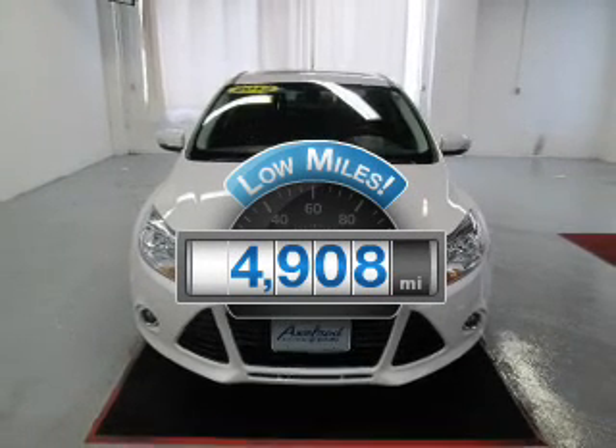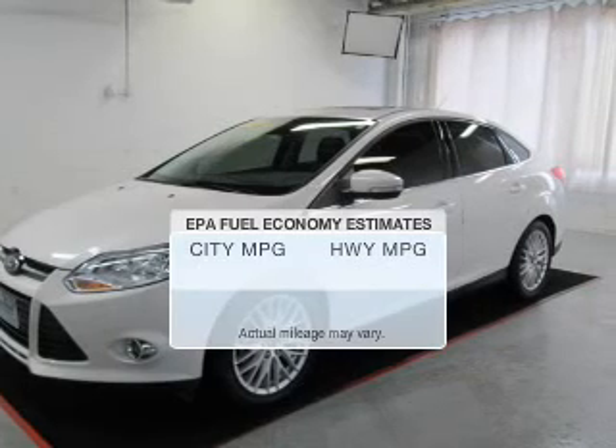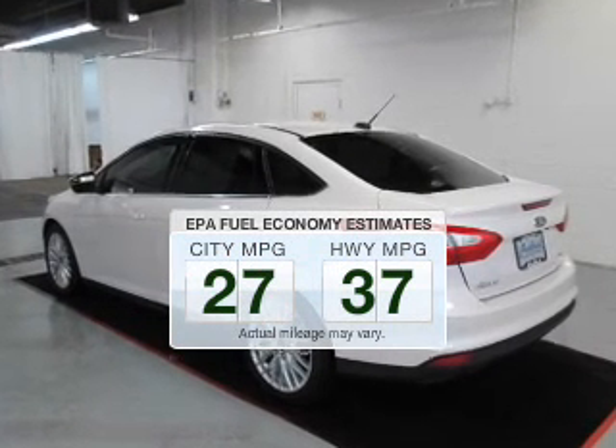Low mileage is an important factor in your purchase, and this vehicle delivers a low odometer reading. Better gas mileage means better long-term driving, and this ride delivers with a great low fuel consumption rate.